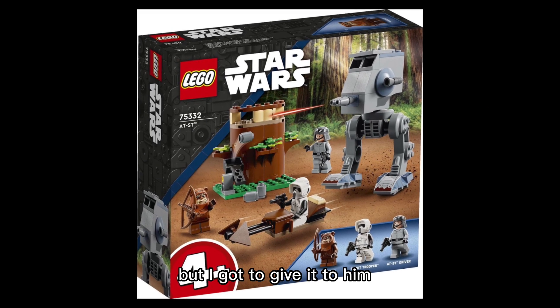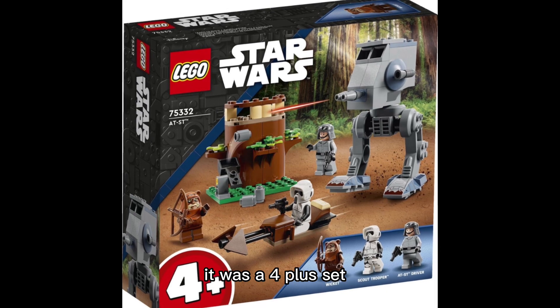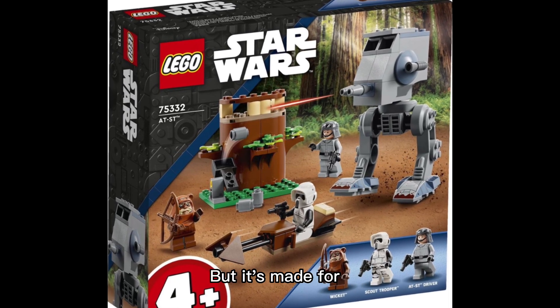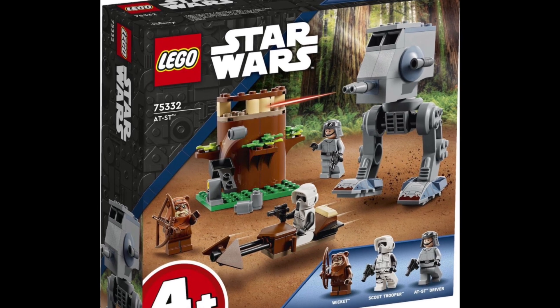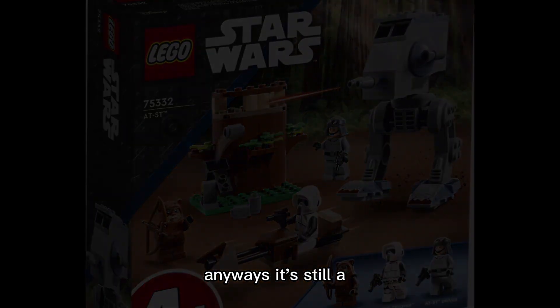The AT-ST is also very non-accurate; it's just the worst. I'll give it to them that it was a 4+ set — it's not like the UCS version, it's made for like a five-year-old. But it's still a really bad set.